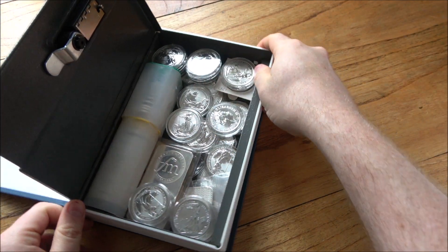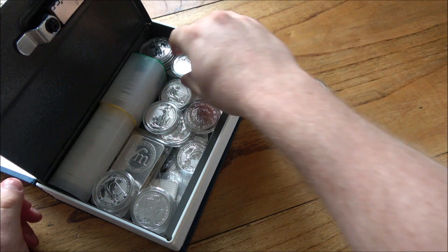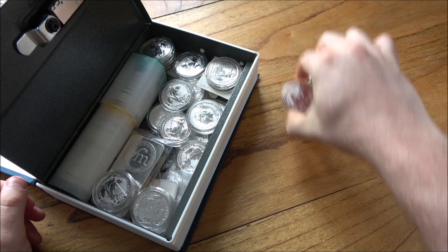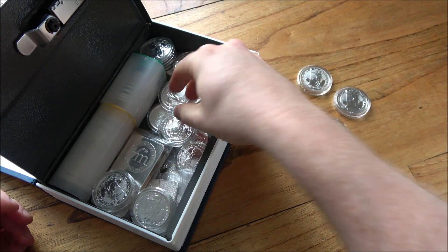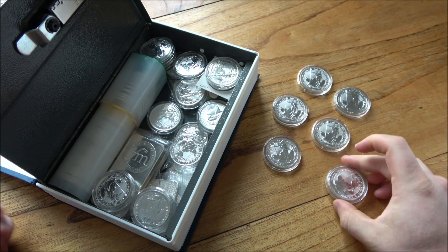81 ounces of silver — what's in here and how did it all come to be here on the Backyard Bullion table? So this gentleman approached me through social media and was asking about whether or not I would purchase the coins that he had. And I was thinking about it.